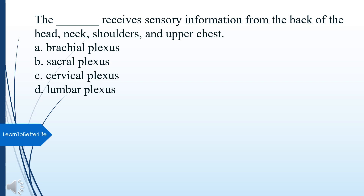What receives sensory information from the back of the head, neck, shoulders, and upper chest? A. Brachial plexus. B. Sacral plexus. C. Cervical plexus. D. Lumbar plexus. The answer is C, Cervical plexus.